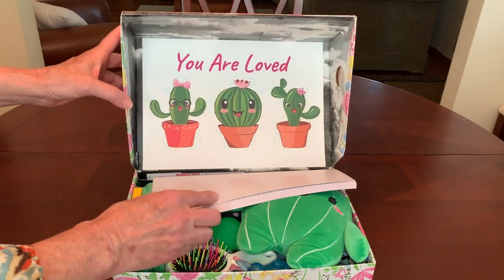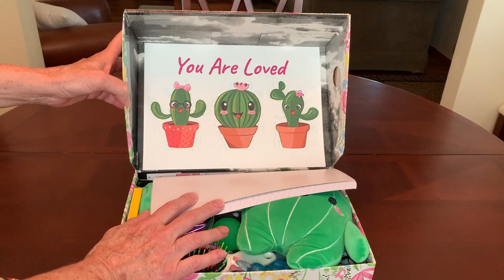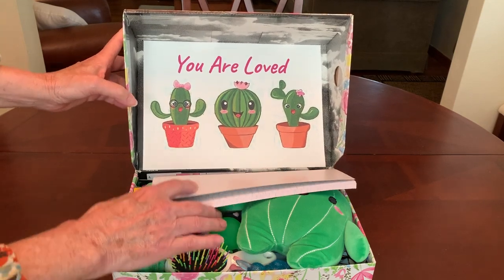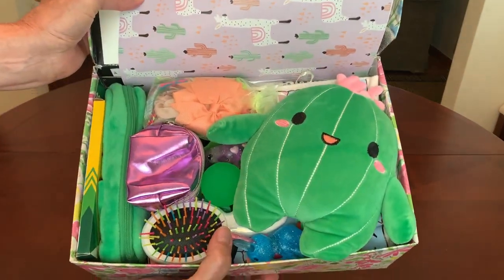So thank you, Denise. I decorated the inside of the lid with some clip art, as I usually do, and I added the words 'you are loved.' And when she opens her box, that's what she'll see.